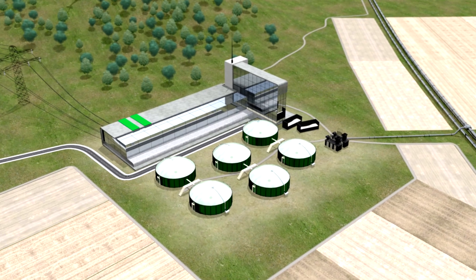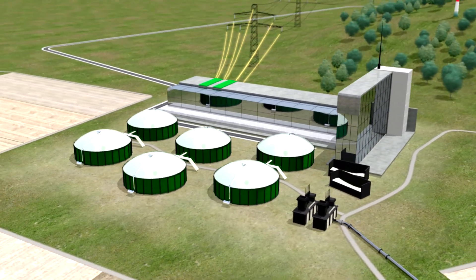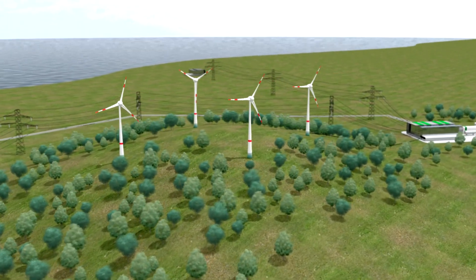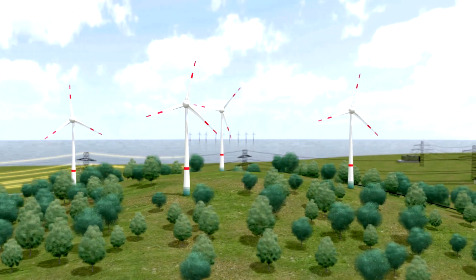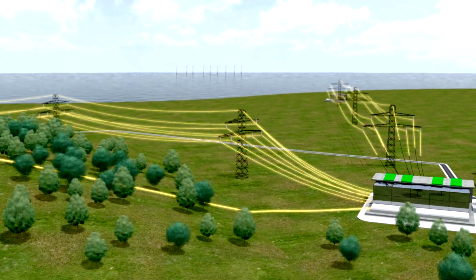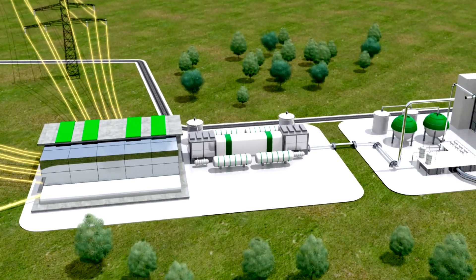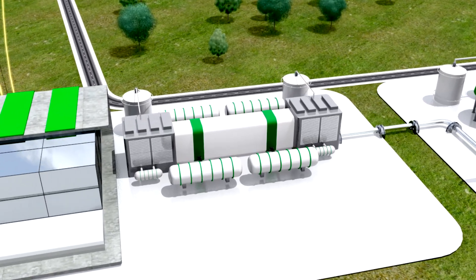Out in the countryside, biogas plants produce electric power. Wind energy produced on and offshore provides more than half of Germany's total electricity needs. When there's more green electricity than needed, electrolysis plants store the surplus renewable energy. In these plants, water is turned into energy-rich hydrogen gas.